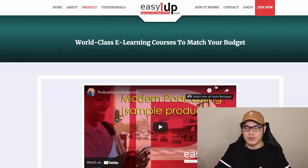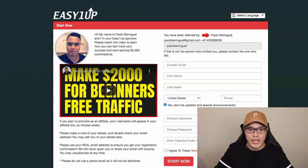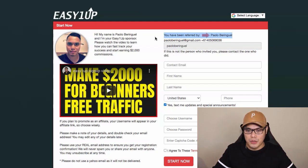Step number one: you need to sign up for an account. Signing up for EasyOneUp is 100% free — you can create an account for free. Once you are inside your account, they will ask you to purchase a package. You click on Join Now and you'll be taken to the next page. Make sure it says you have been referred by Paolo Beringuel, so that I know you are in my team and I can also promote your affiliate link.